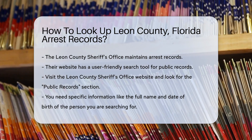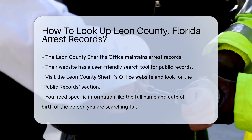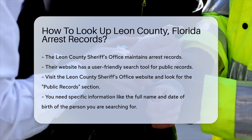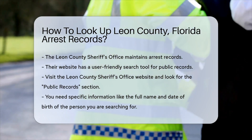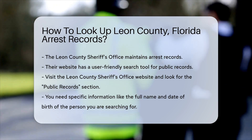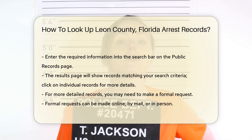You will need specific information to conduct your search. This includes the full name of the person you are looking for. Having their date of birth can also help narrow down results. Once on the public records page, you will see a search bar. Enter the required information into the search bar and click on the search button to proceed.